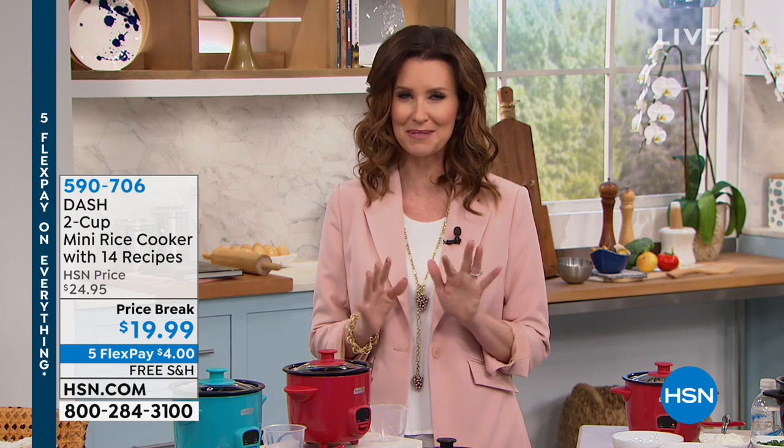If you're waking up this morning thinking, what am I going to make for breakfast? Maybe some oatmeal? I've got you covered with my next item. Maybe you want a delicious quiche — also with my next item. But wait, you say it's a rice cooker? It's actually a multi-cooker from Dash, and Dash is exclusive here to HSN. If you're new to HSN, welcome! We've got a 30-day complete money-back guarantee on everything you're going to see, so you can shop with confidence.